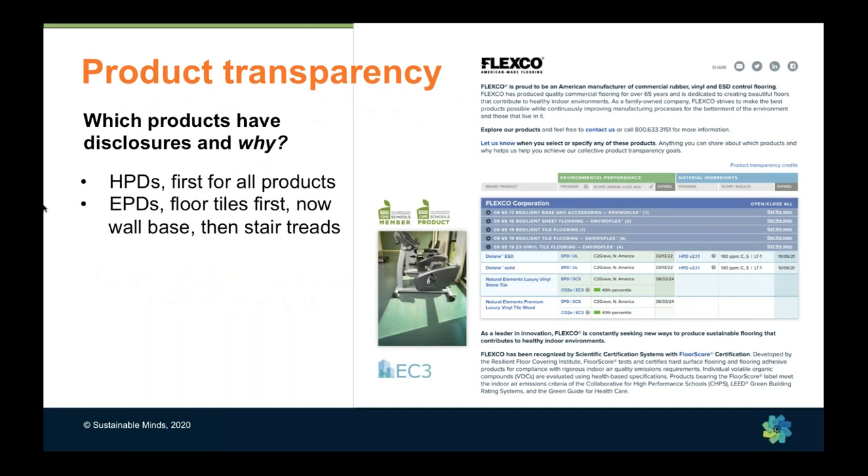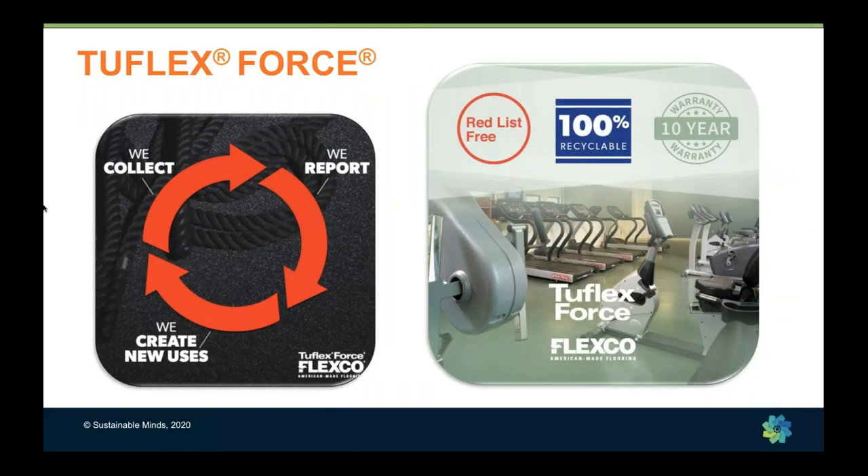On product transparency: we did HPDs — Health Product Declarations — first, for all of our products. Then Environmental Product Declarations followed. We did floor tiles first, then wall base, and then stair treads.